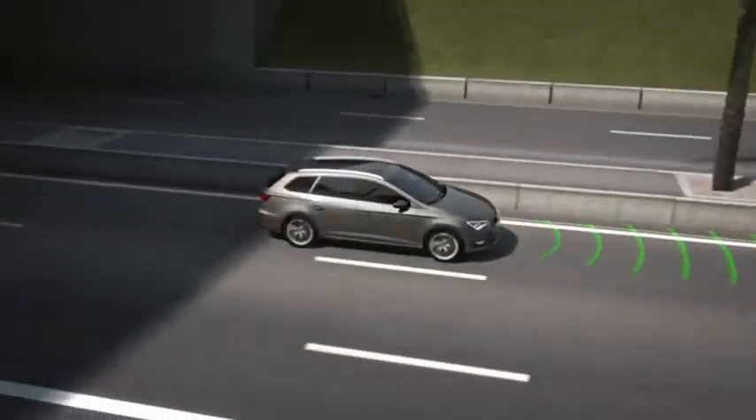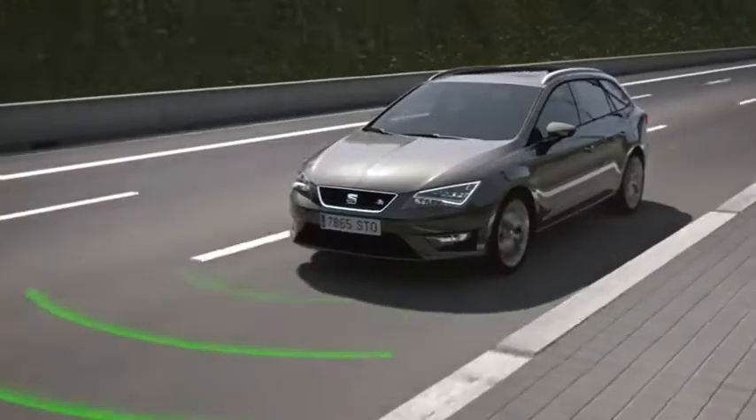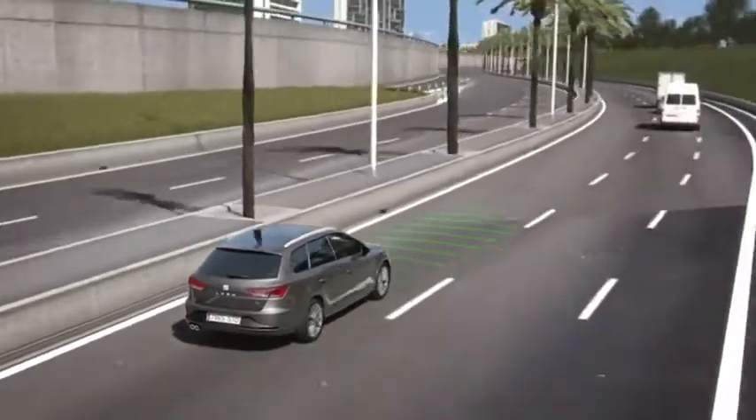Front Assist. It isn't always easy to keep your distance from other vehicles on the road. Front Assist uses the mid-range radar to detect and calculate the distance and speed of preceding traffic.